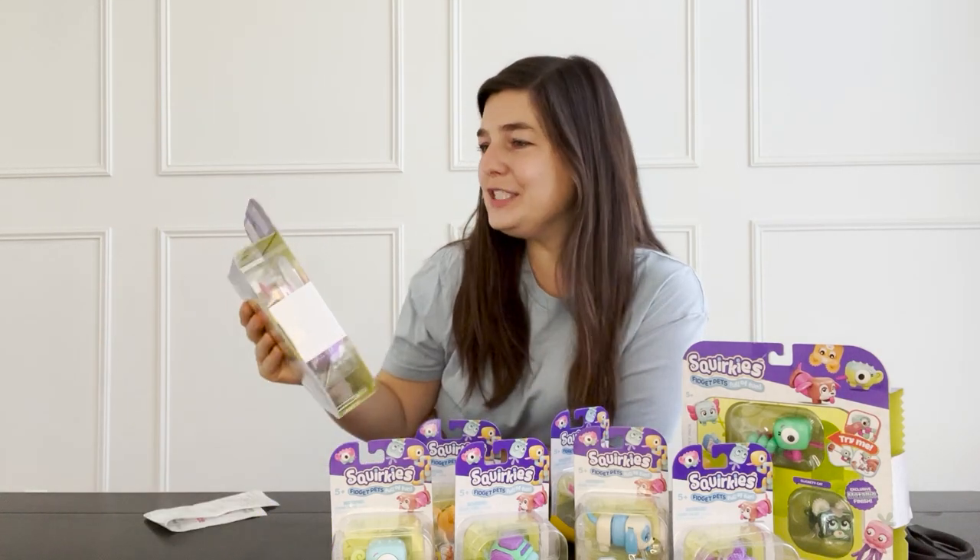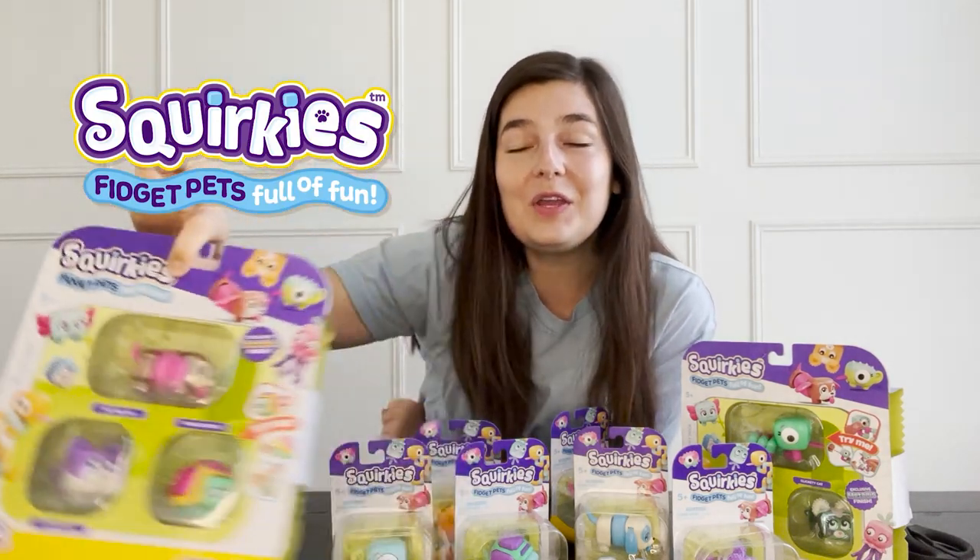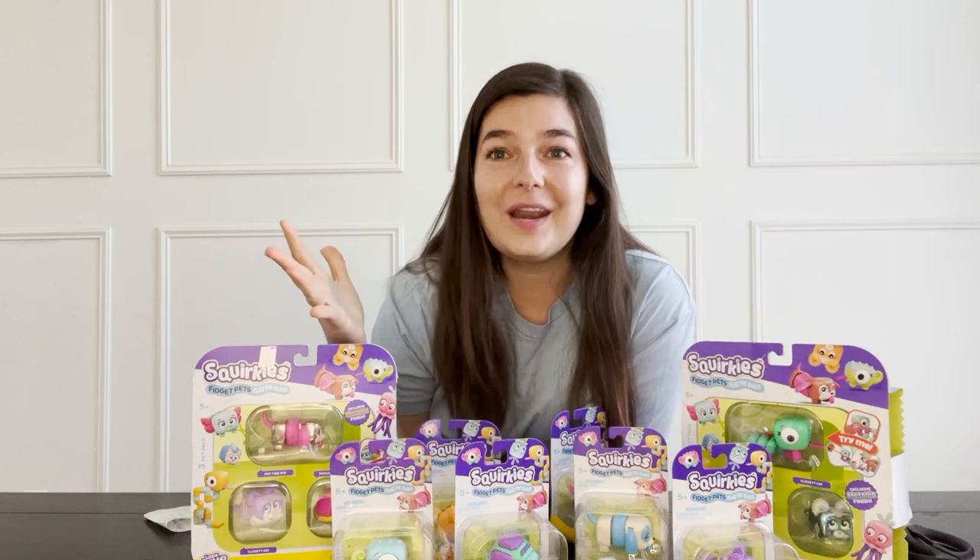Hey everybody, it's me Mrs. Bench. I was shopping the other day and I found these fidget pets called Squirkies. So you know I had to buy them for you so I can unbox them and let you know what I think of them.